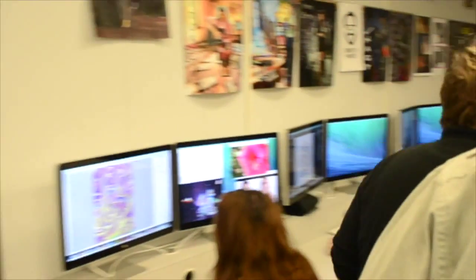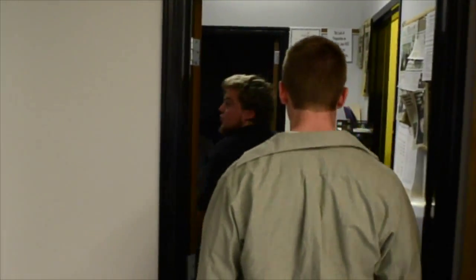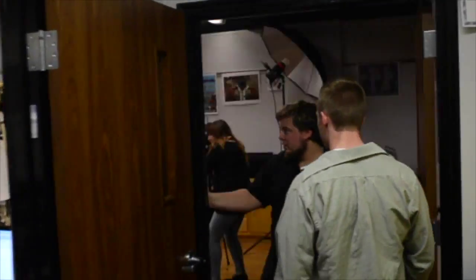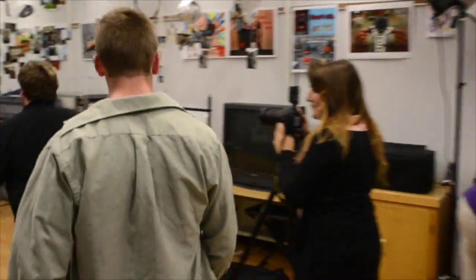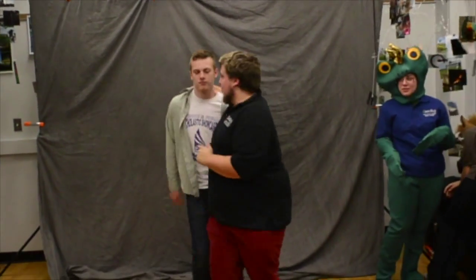Anyway, our video production students don't only do video, but they also work in photography. Speaking of photography — great, yes. Perfect. Let's go.